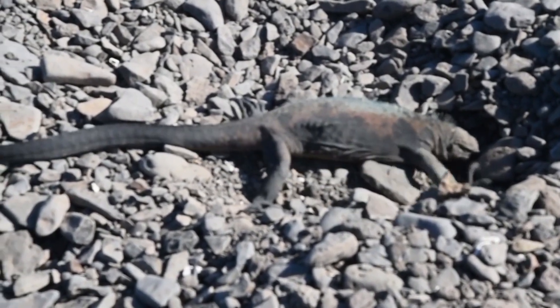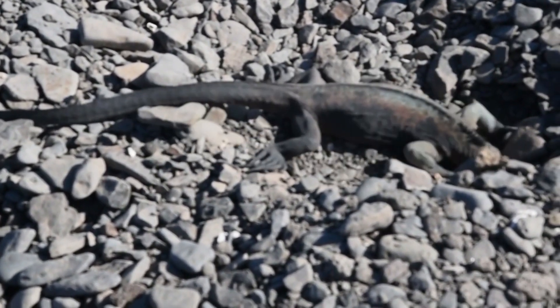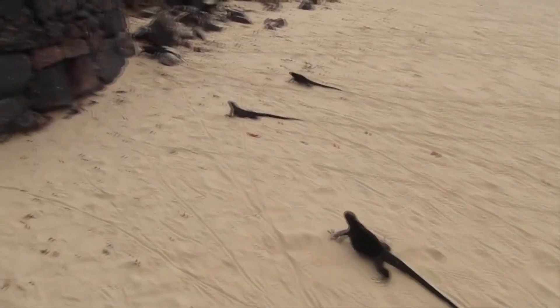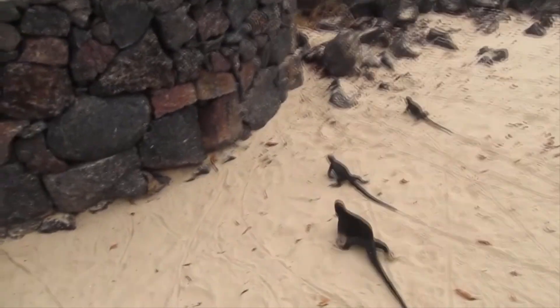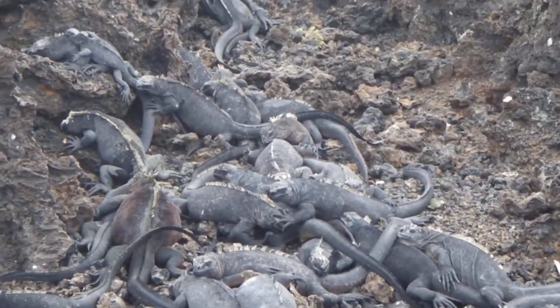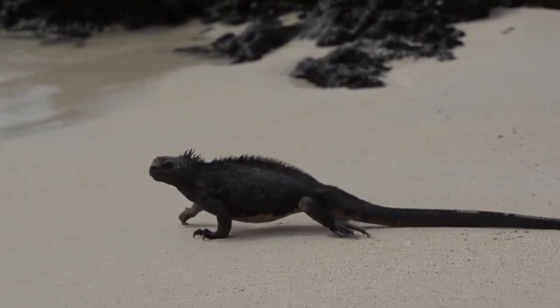Marine iguana nests are made on land in the sand. After she's laid her eggs, the female stays for a few days to keep watch of her offspring, but eventually leaves and the eggs incubate for three to four months. The babies hatch and must run, often on two legs, to find cover before they are attacked by predators. Female marine iguanas start mating around three to five years of age, and males take nearly double that, as they must gain dominance over the rest of the males in the area. The average lifespan for a marine iguana is about 10 years, but some can live more than double this if they can avoid threats.